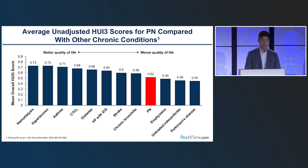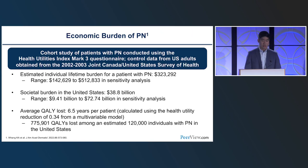Prurigo is actually ahead of a number of different conditions in terms of quality of life impact — even stroke and diabetes. It is a highly morbid condition. The estimated individual lifetime economic burden for a patient is on the order of $300,000. The societal burden in the United States is approaching $40 billion — as a benchmark, the NIH budget is about $30 billion annually for all research. There is also significant overall impact on quality of life.